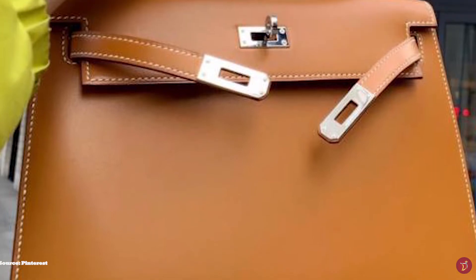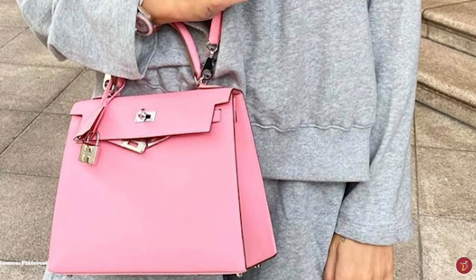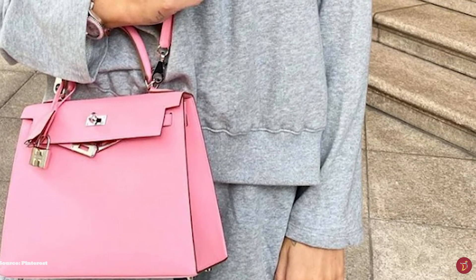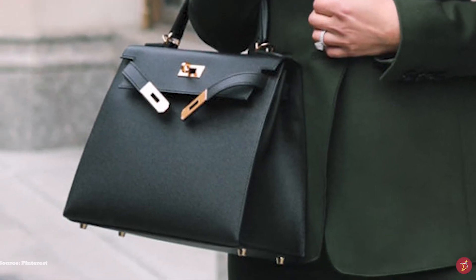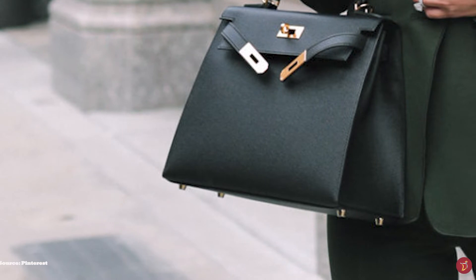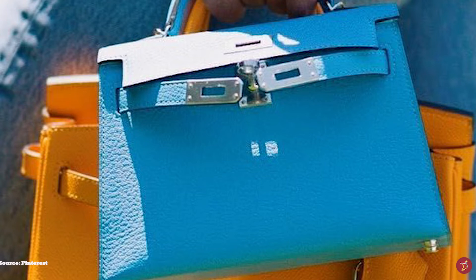First introduced in 1935, the Kelly bag was originally called the Sac à Dépêches before it was catapulted to wealth status by American-born actress turned Monaco princess Grace Kelly, who famously carried the bag everywhere. On one occasion she used the famous accessory as camouflage to hide her pregnancy. Grace Kelly was such a fashion icon — the princess embodied innate elegance and oozed class. It was the public that actually named the Sac à Dépêches the Kelly bag, and the picture gave Hermès more exposure and the demand for the bag grew, inspiring Hermès to produce even more of the iconic bags for the wealthy in society who wanted to show their wealth and status too.